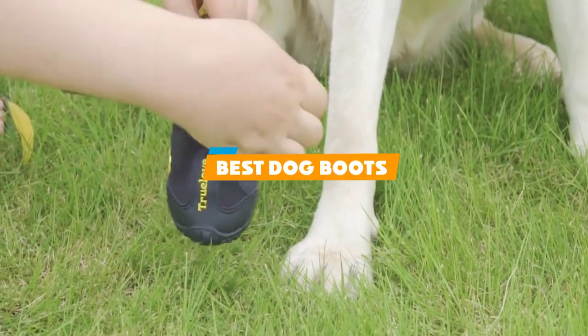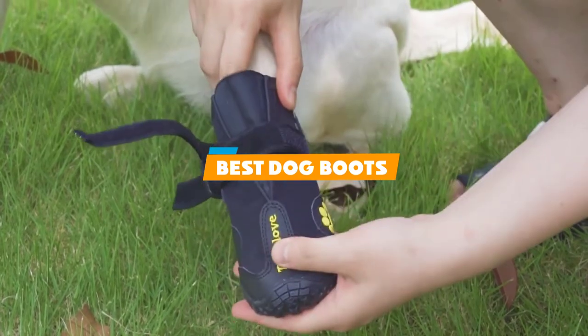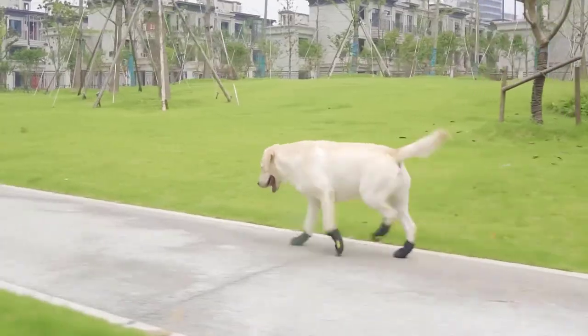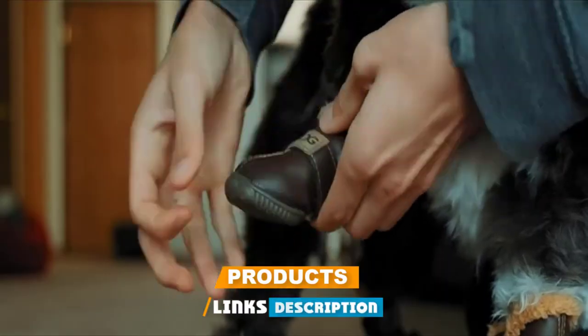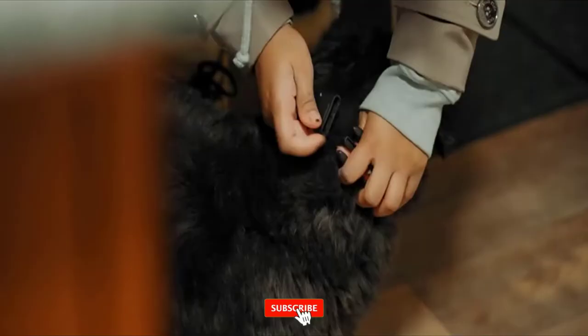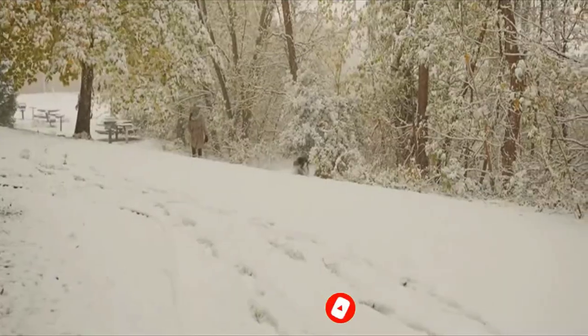If you're looking for the best dog boots, here's a list you must see. We made this list based on our personal preference and sorted it based on their features, prices, quality, durability, and reputation of the manufacturers and customer feedback. Also, we've included options for every type of customer. So let's get started.